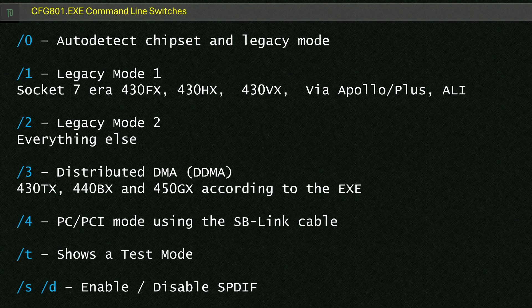There are a few modes you can use with the FM801 config program. You can use dash 0 to use a scanning technique to figure out what setting to use. Dash 1 forces legacy mode 1, which seems suitable for earlier Intel chipsets like the 430FX, 430HX and 430VX, as well as VIA Apollo and Apollo Plus and an unspecified ALI chipset. The dash 2 switch puts it into legacy mode 2 for just about everything else — it'll detect things like the 440LX or certain early SIS chipsets and set them automatically.